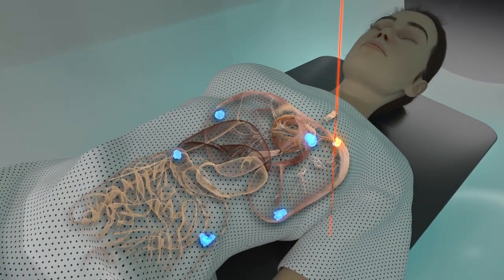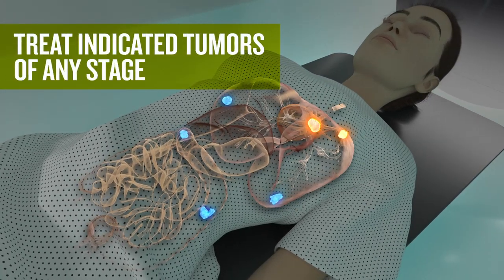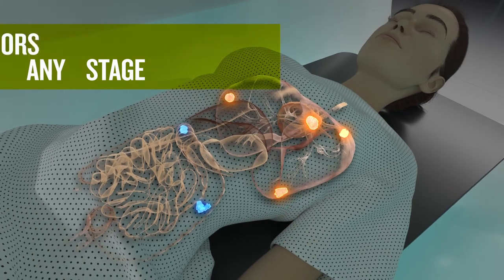Syntix therapy, in combination with our state-of-the-art SBRT, can treat indicated solid tumors of any stage throughout the body.